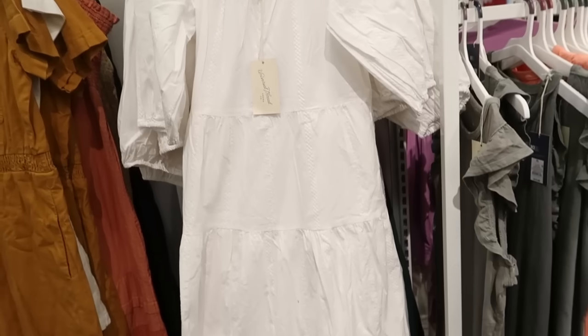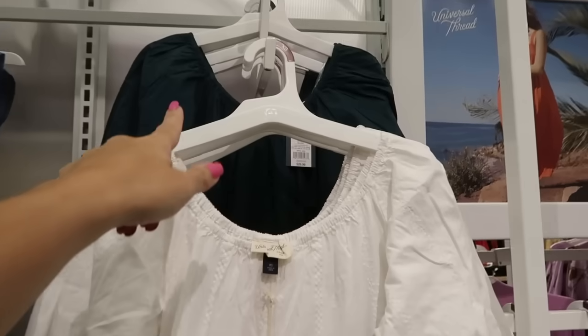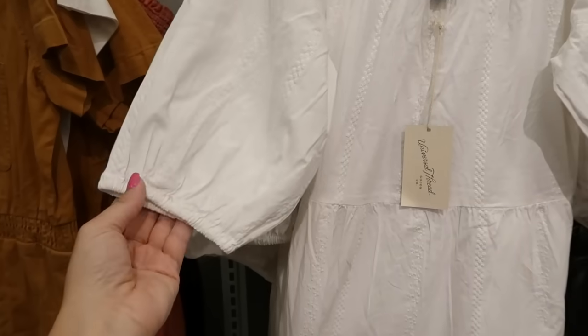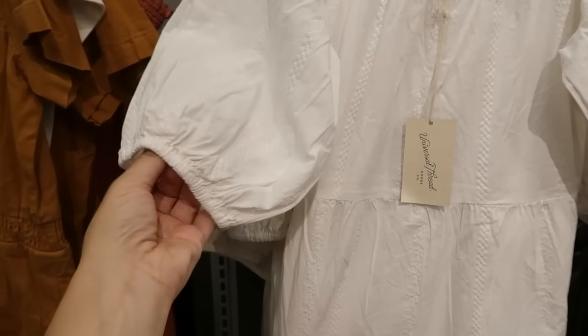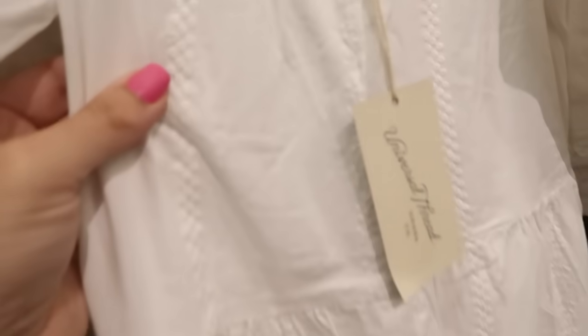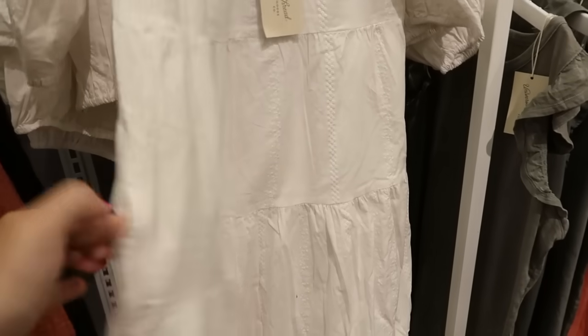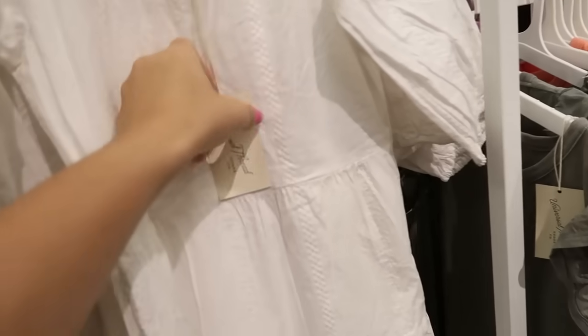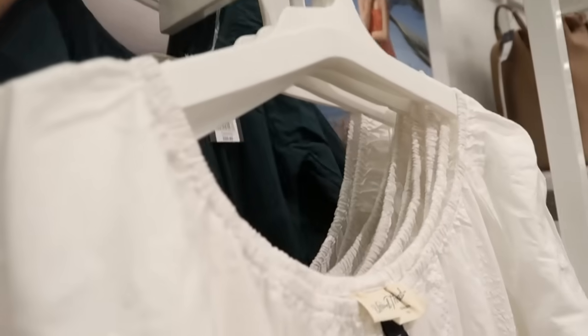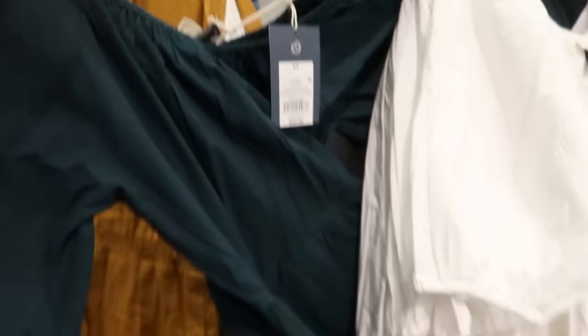We saw this dress from Universal Thread last week but I'm seeing a new color. It has elastic all around the neckline, three-quarter length balloon sleeves with elastic at the bottom, tiers all the way down, and that same embroidering. It also has pockets — really pretty — and it's $29.99. Before it was in white, but now I'm seeing it in this pretty teal green.